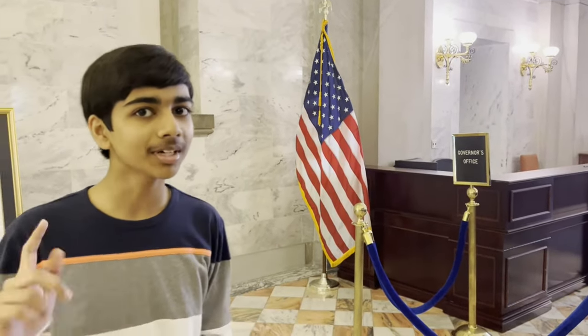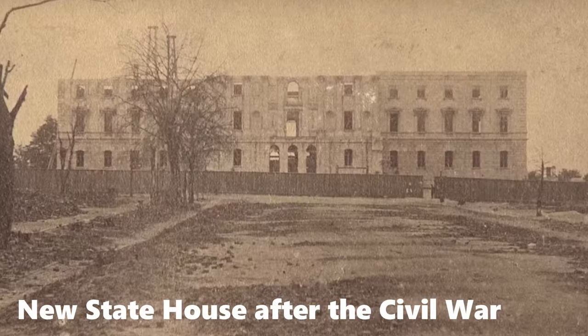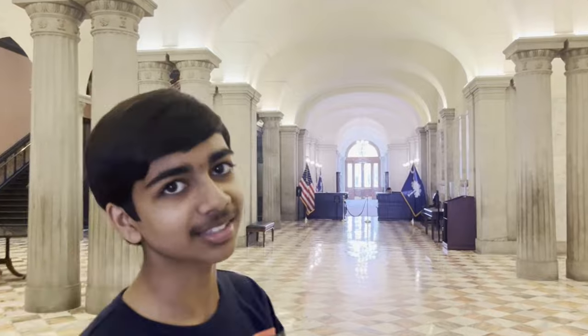I am currently in the South Carolina State House. This building was built in the 1800s originally, but it was almost completely destroyed during the Civil War. Construction continued, and the building finally finished in the 1870s. Just look at this architecture.